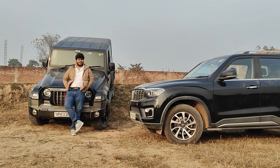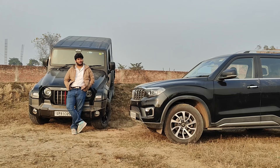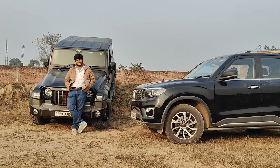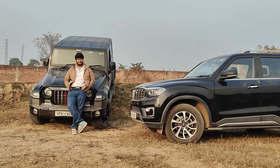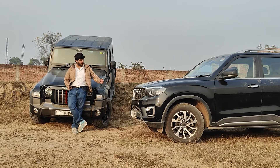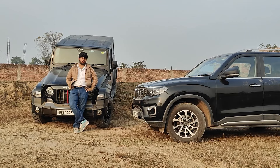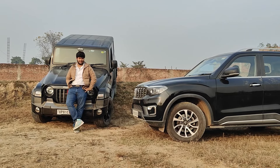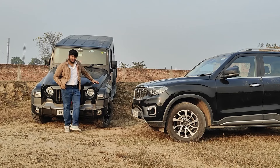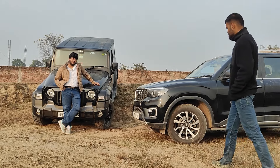Let's talk about the verdict. Mahindra has built these two products differently. In the Indian context, both have an indestructible feel, great road presence, and confidence on bad roads. The Scorpio is the more practical choice with more features, but it costs about 10 lakh more. The Thar's wow factor and customization support remain unmatched.